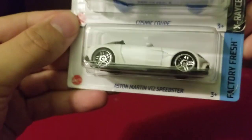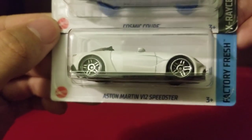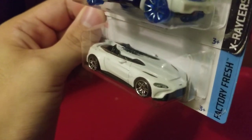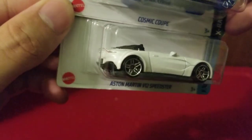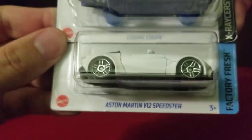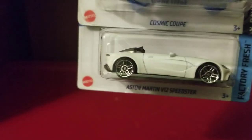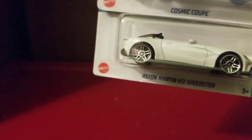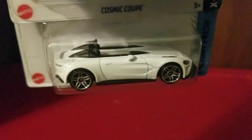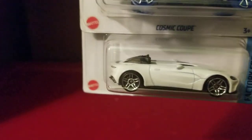Lights are back on — now we have the Aston Martin V12 Speedster. Such a beautiful car. I grabbed it immediately because it reminds me of the Hot Wheels Acceleracers car that Kurt Wilde drives. I just really wanted to get my hands on it.